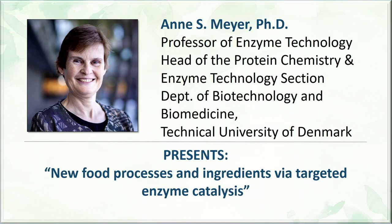Her research interests are many. Among them, applied enzyme technology, including enzymatic biorefining of biomass, agro-industrial side streams, starch, pectin, and seaweeds for production of bioactives and functional food compounds.